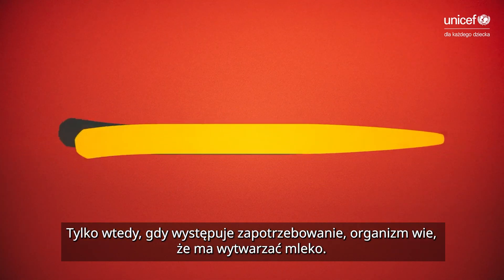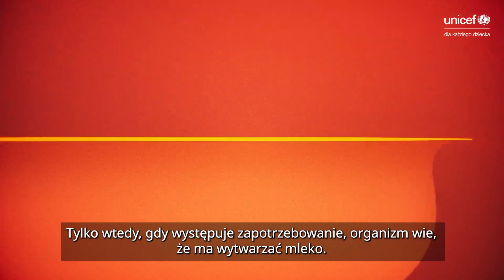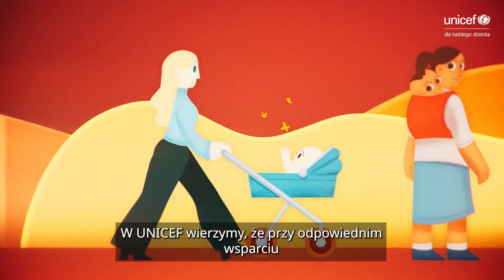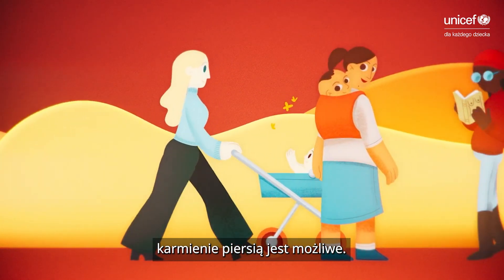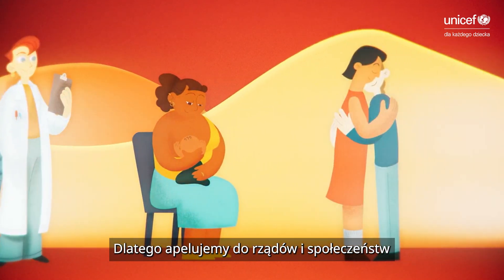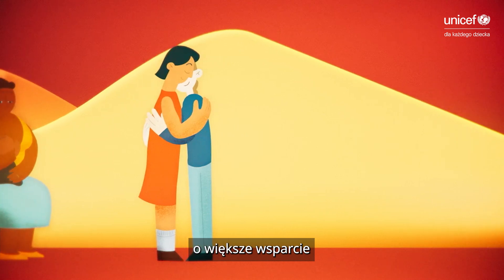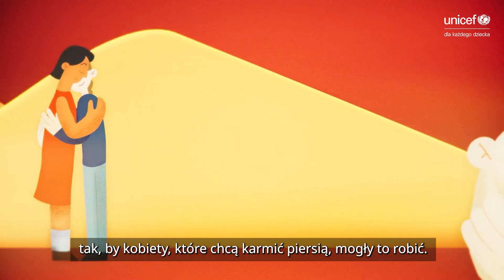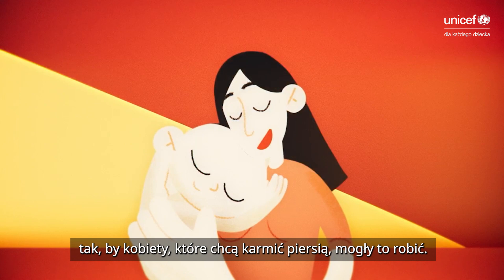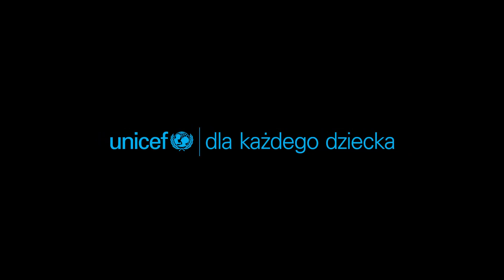Only by feeling demand does the body know to create supply. Here at UNICEF, we believe that with the right support, breastfeeding can be possible. This is why we advocate for governments, societies and systems to provide more support, so that women who want to breastfeed are able to breastfeed.